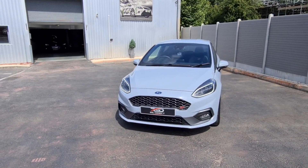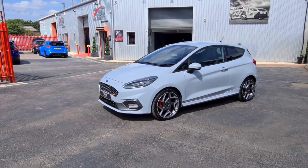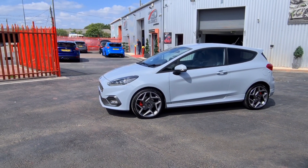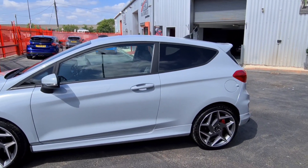It's had one private owner, done six thousand seven hundred miles, and it has got the performance pack. The balance of the warranty is just over two years left to run on the Ford warranty — it's actually about two years and three months.